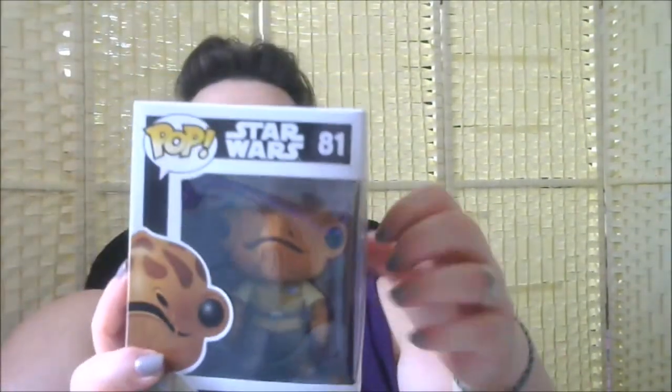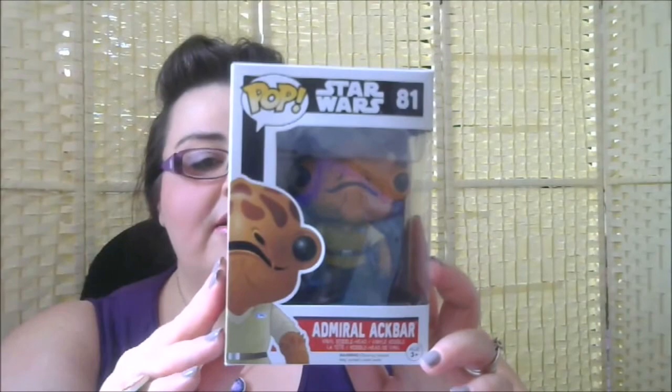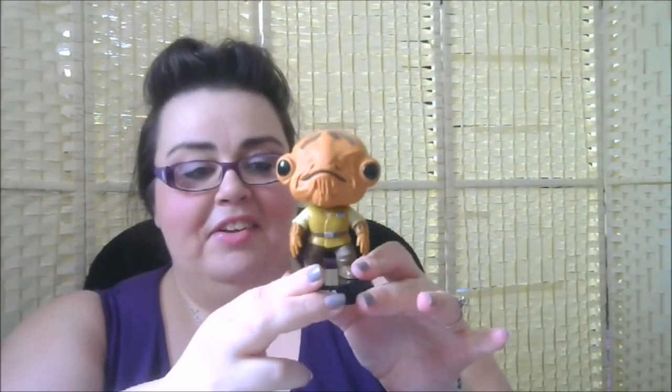I am really happy about this one because it is Admiral Ackbar! He's number 81, from The Force Awakens, so it's an older Ackbar. He comes in the same series as the Varmik one earlier. 'It's a trap!' — I love Admiral Ackbar. So here he is with his big bobblehead fish-alien thing going on — Admiral Ackbar from The Force Awakens.